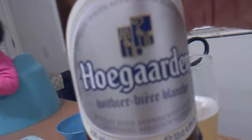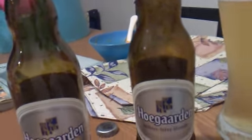Hey everyone. This is our review of Hoegarden. It's a wheat beer, Belgian, brewed in 1445. Very light in color, very cloudy.